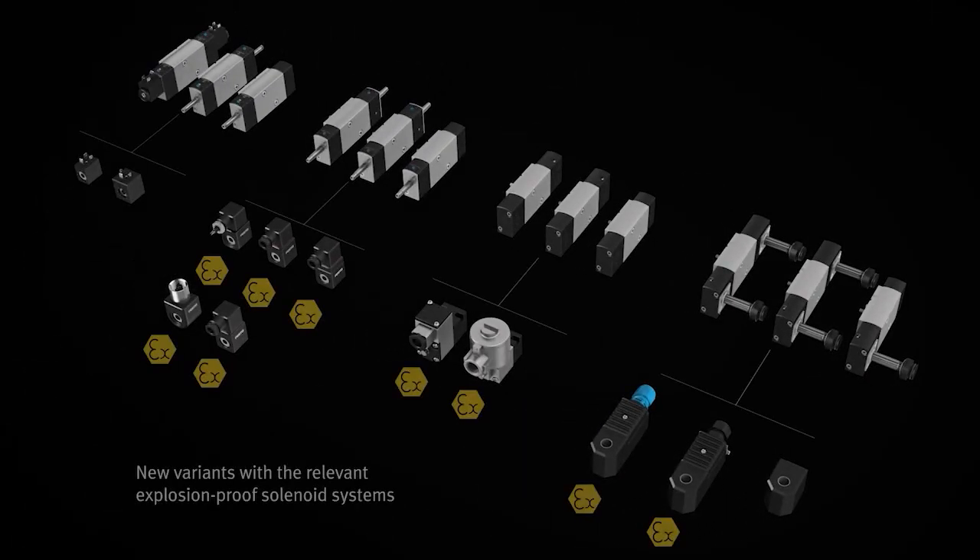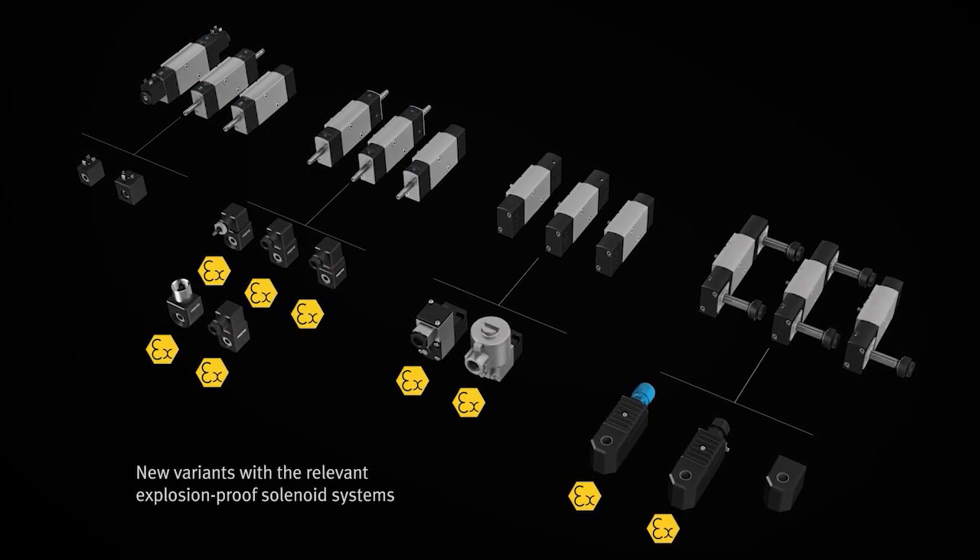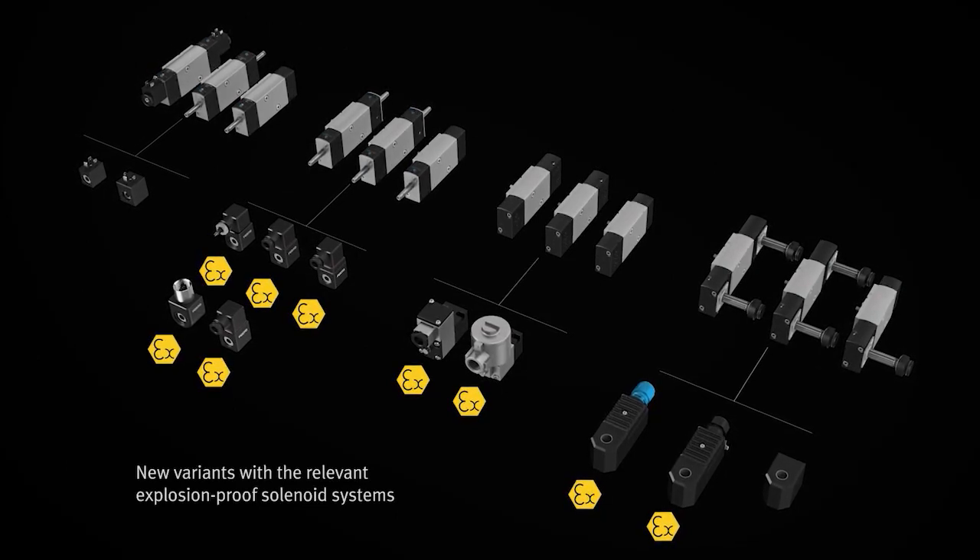Explosion environment? Not a problem. The VSNC range includes EX certified solenoid systems for zones 1 and 21, 2 and 22, and classes 1, 2 and 3.